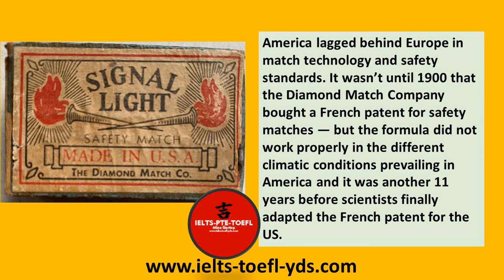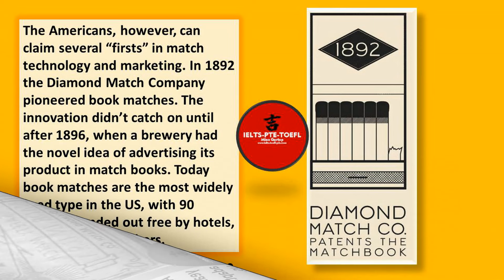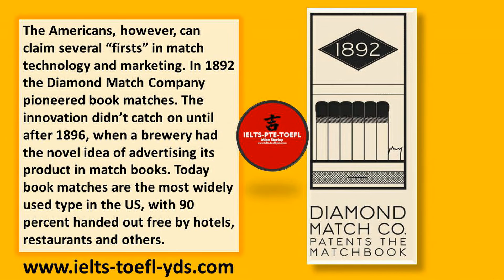America lagged behind Europe in match technology and safety standards. It wasn't until 1900 that the Diamond Match Company bought a French patent for safety matches, but the formula did not work properly in the different climatic conditions prevailing in America. It was another 11 years before scientists finally adapted the French patent for the US. The Americans, however, can claim several firsts in match technology and marketing. In 1892, the Diamond Match Company pioneered book matches.